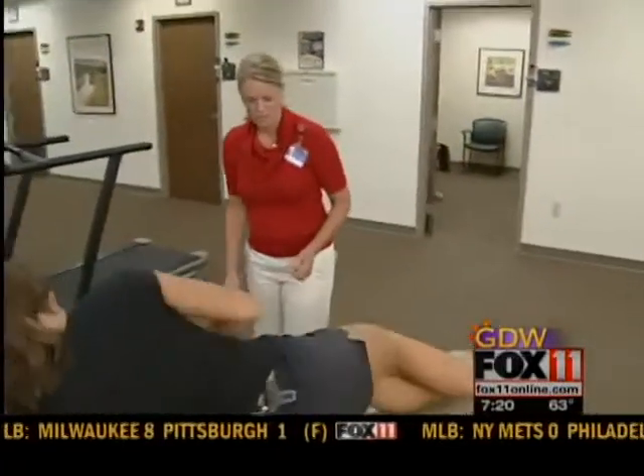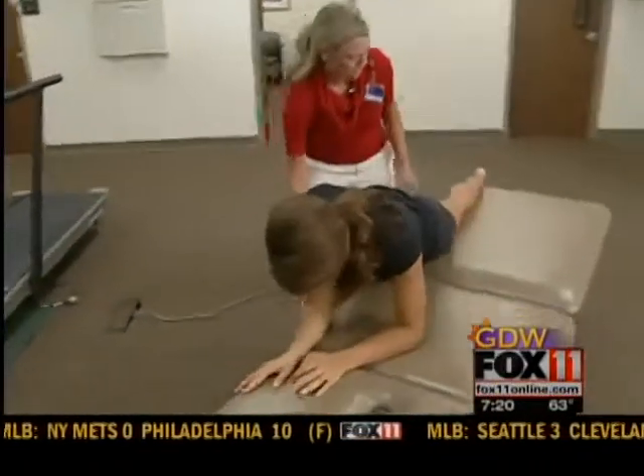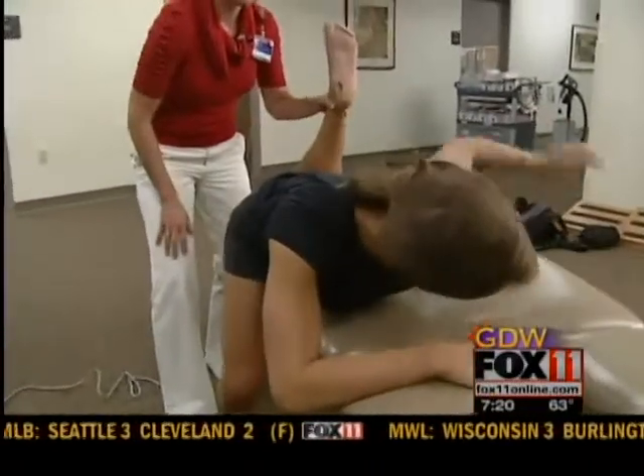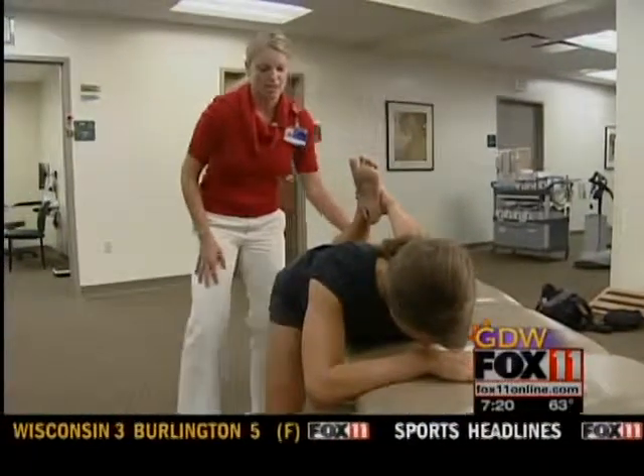Roll onto your stomach. We're going to take your right leg and bring it off the table — it can be right on the ground. Left leg stays on the table. From here, reach back with your hand to grab your ankle and pull it towards your buttock. This will give you a stretch in the front of the thigh.